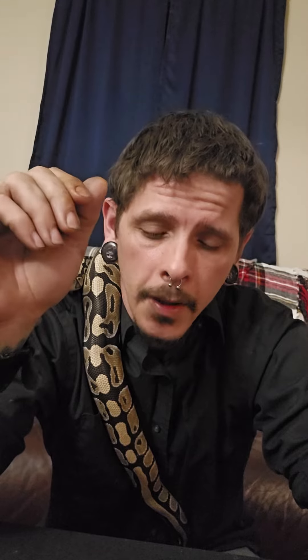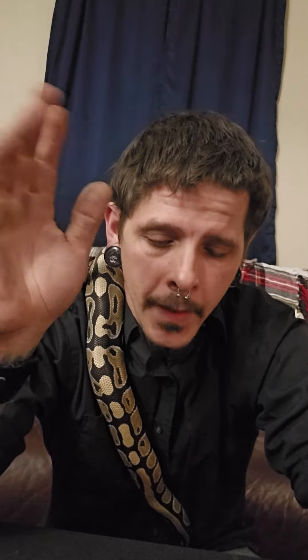Hi guys, I'm Thompson, welcome to the Morphic Design Reptile channel. As I said in my other giveaway video, it was supposed to be done on the 15th of March, but I didn't get to do update videos like I wanted to because I had some life stuff going on.